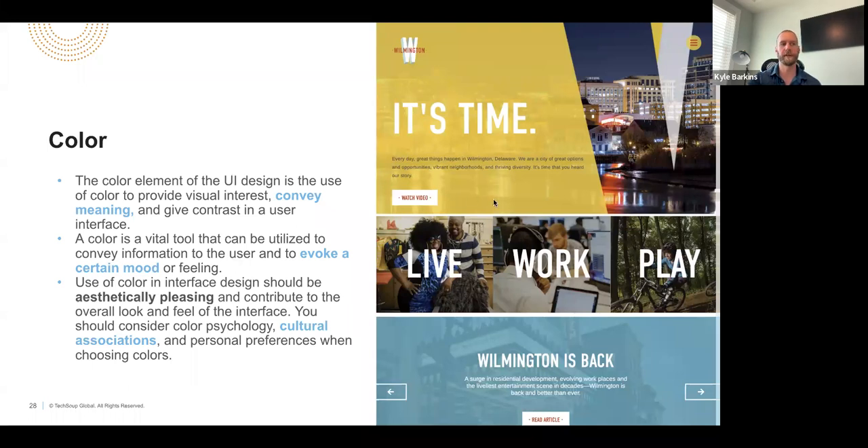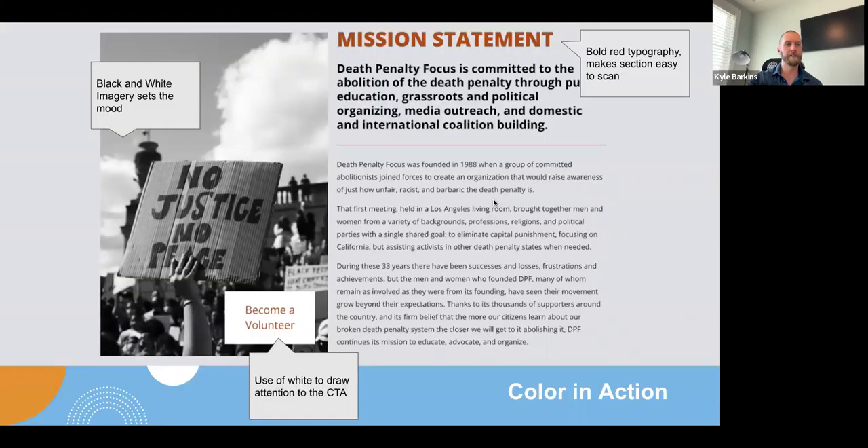On these slides you see some examples. One is for the city of Wilmington, Delaware, where we were trying to get people to take action and get back out in the community following COVID. The colors are bright and vibrant, carrying that underlying connotation. Here's another example using those colors in action — for Death Penalty Focus. The blacks and reds are very relevant for this organization that spreads awareness about the unfairness of the death penalty. We use other colors that pop on those backgrounds, like white as the call to action with red text over it, and black and white imagery that sets a sad, powerful mood for this cause.